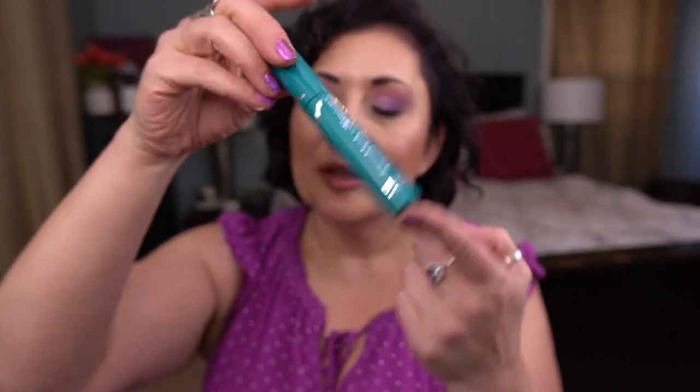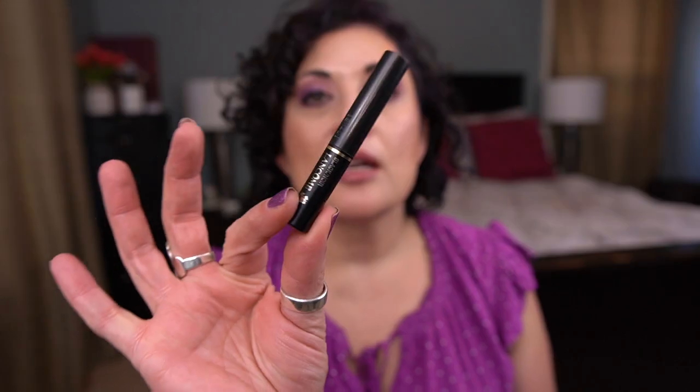I want to save lip products for last because I'm always proud of the lip products I finish, so let's go through mascaras — I have a ton here. From Thrive Cosmetics, I have the Liquid Lash Extensions Mascara. I'm just not a fan of this; it's not the mascara for me. From Lancôme I have the Définicils Mascara in a deluxe size — I love this mascara and would absolutely repurchase. Love Lancôme mascaras.